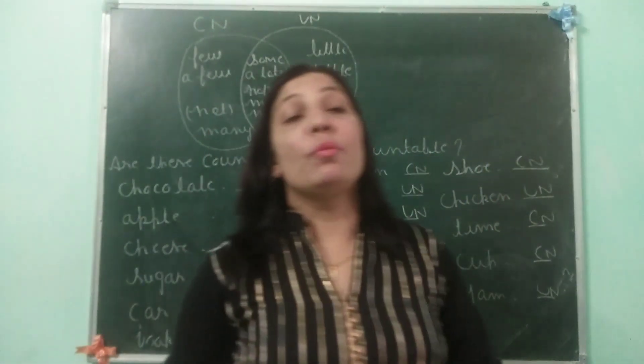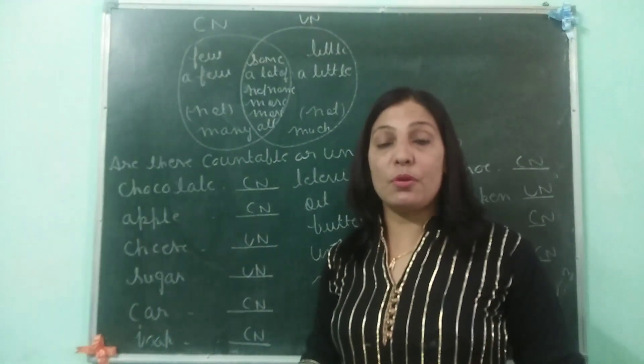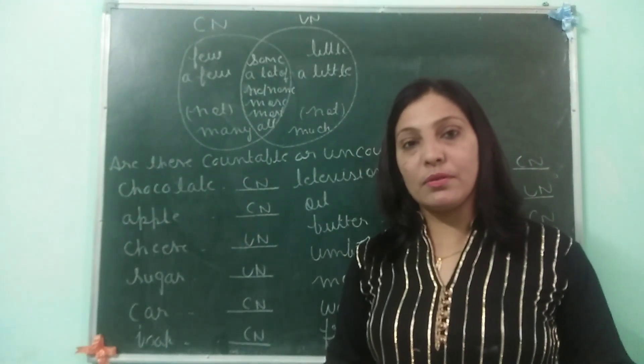So students, I hope you must have understood the concepts of countable and uncountable nouns. Thank you.